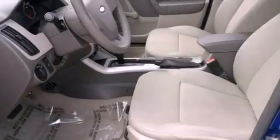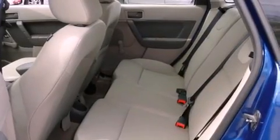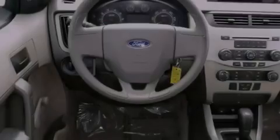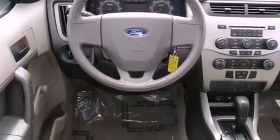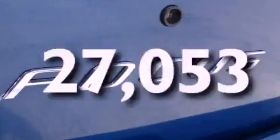Features include a low-tire pressure indicator, air conditioning, a rear window defroster, tinted glass, halogen headlights, front airbags, child safety seat anchors, rear seat child proof door locks, a split folding rear seat, and this vehicle has fewer than 28,000 miles on the odometer.